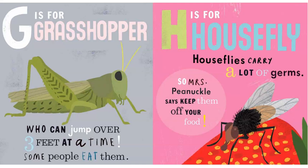G is for Grasshopper, who can jump over three feet at a time. Some people eat them.